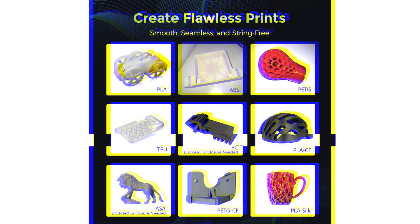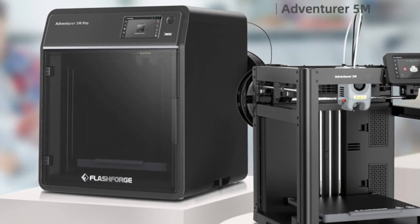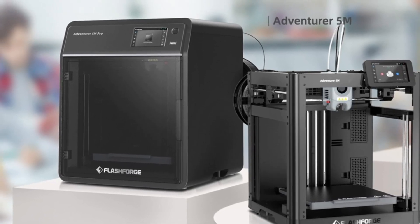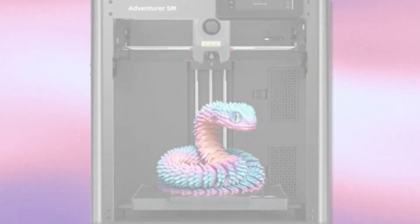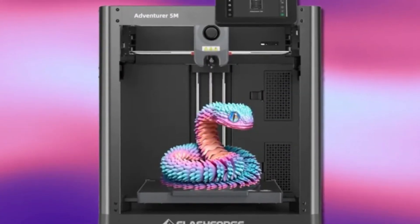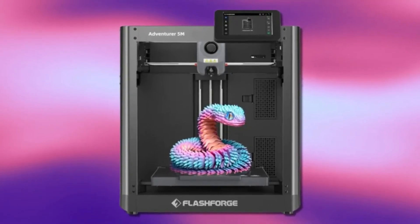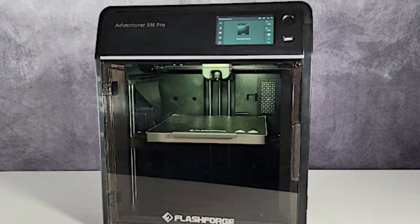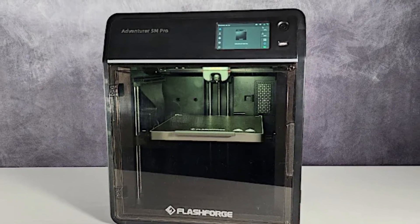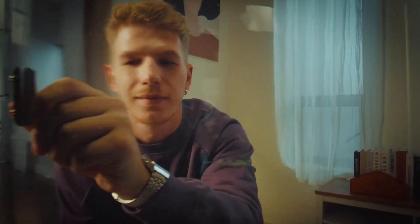Its intuitive interface and user-friendly features make it accessible for beginners while offering the reliability and performance that experienced users expect. Whether for prototyping, hobby projects, or educational use, this 3D printer delivers consistent results with minimal maintenance. As of February 2025, the FlashForge Adventurer 5M is available starting at $279 USD, making it an affordable and powerful option for anyone looking to explore high-speed 3D printing.